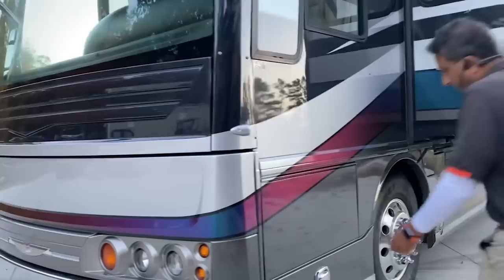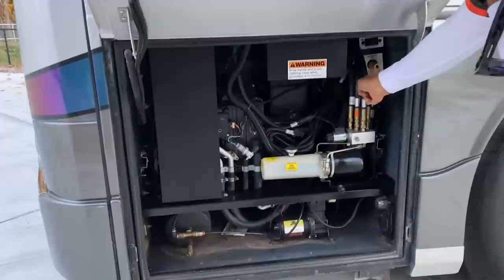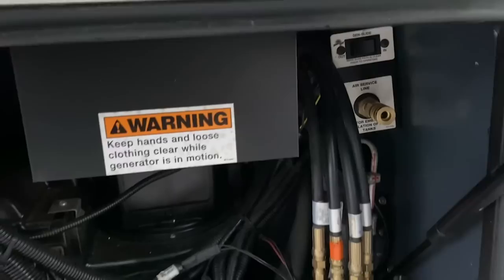We're going to open up the generator here and show you the generator. This strip right here changes color too, besides having a beautiful front. This front compartment has a hydraulic slide for the generator — it'll slide out. 10,000 watt generator. We have an air chuck right here so you can pump up your own air from right there.